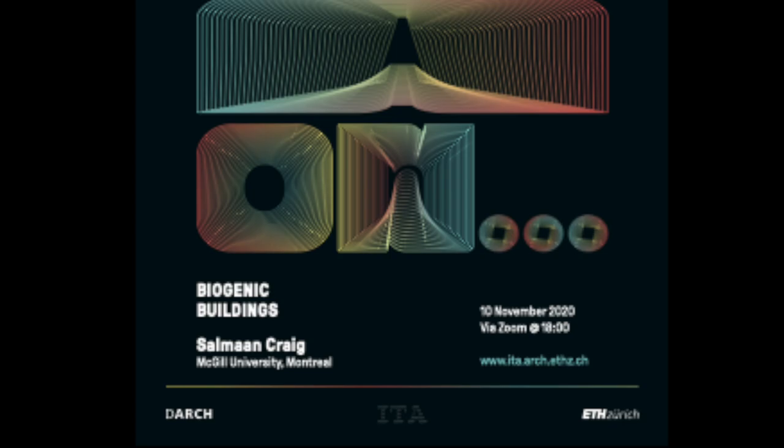Good evening everyone. I'm very happy to welcome you to our lecture tonight. It's my great pleasure to welcome Solomon Craig in our series of the Institute ITA at ETH. Since roughly two years we have had a frequent lecture series discussing research, discussing relevant topics of environment and technology in architecture with a very exclusive invitation of guests.